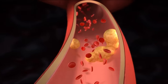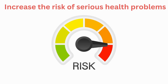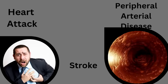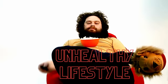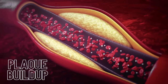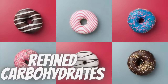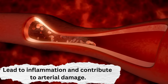When plaque builds up in your arteries, it can narrow the arteries, restricting blood flow and increase the risk of serious health problems like heart attack, stroke and peripheral arterial disease. Additionally, certain bad food choices and lifestyle factors can contribute to inflammation in the body which can also damage the arterial walls and contribute to plaque buildup. For example, a diet high in processed foods, sugary drinks and refined carbohydrates can lead to inflammation and contribute to arterial damage.